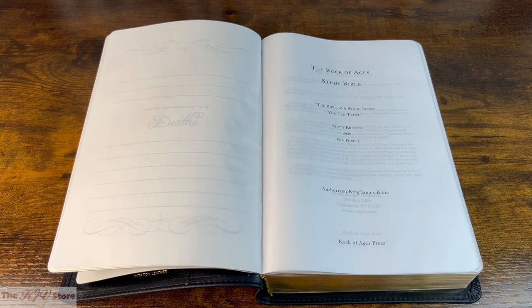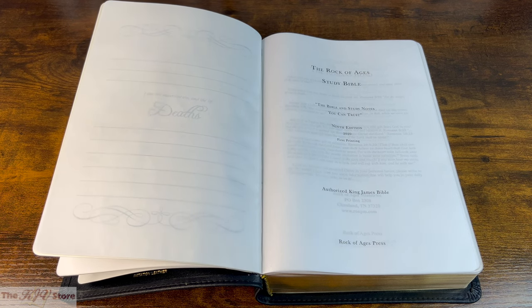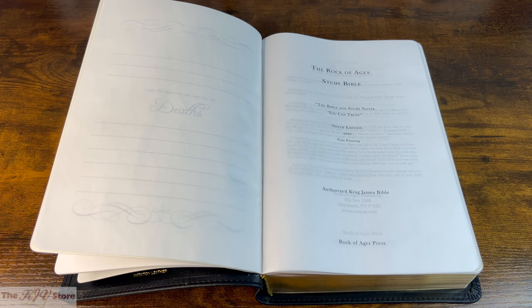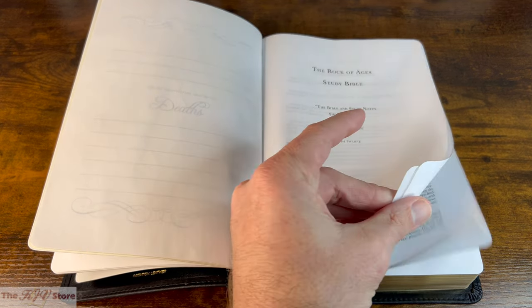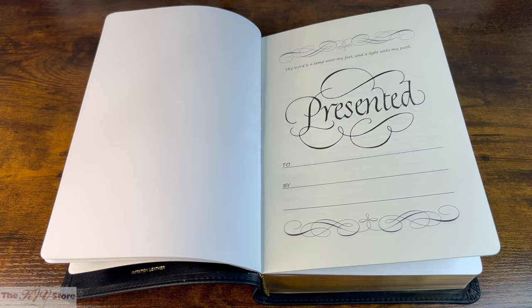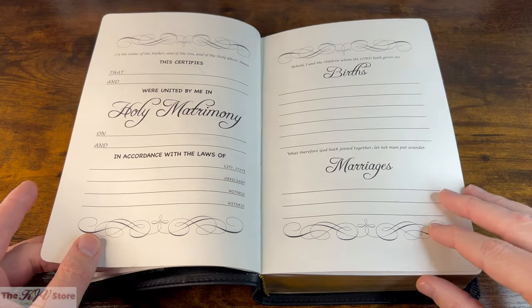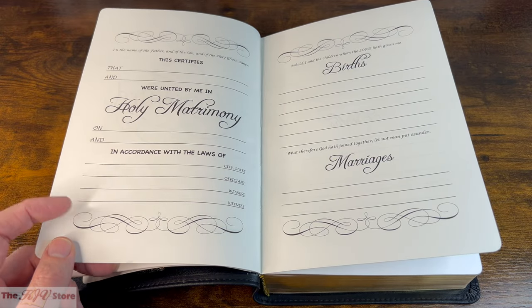The inside features of the KJV Rock of Ages Study Bible will be the same regardless of the binding on the exterior cover. They all feature a 22-pound U.S. Bible paper weight, equivalent to roughly 30 to 32 GSM European Bible paper. The first thing you get to is the presentation page and a brief family record section, appearing on thicker cardstock-type paper — beautiful and very elegant.